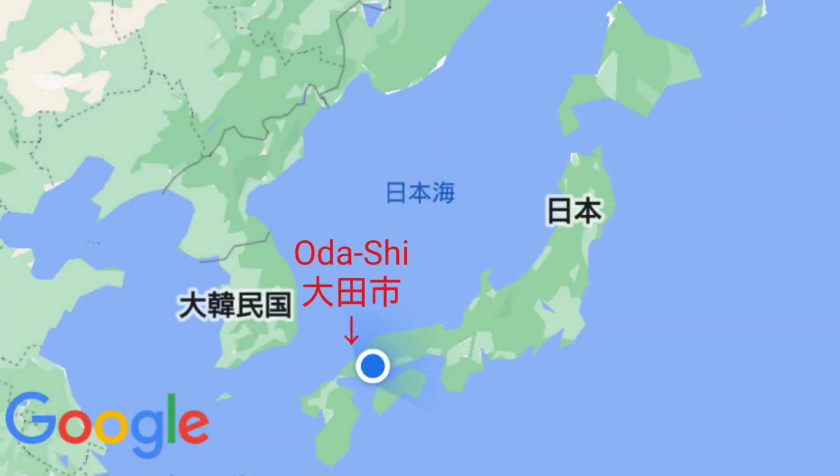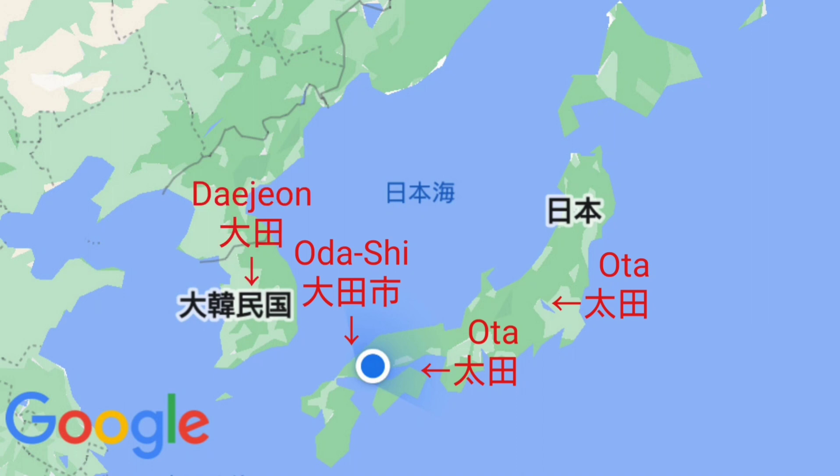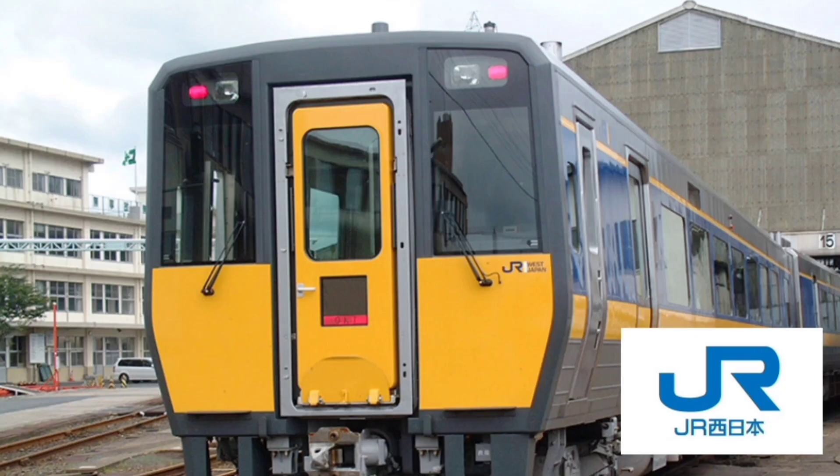Let me introduce some other stations that can be confused with Odashi Station. Odashi Station is located in Gunma Prefecture — it's a Tobu Railway station. Kagawa Prefecture also has an Ota Station — it's a Takamatsu Kotohira Electric Railway station. Korea also has Daejeon Station, written in kanji like this. Let's continue riding the Limited Express Super Matsukaze No. 5.